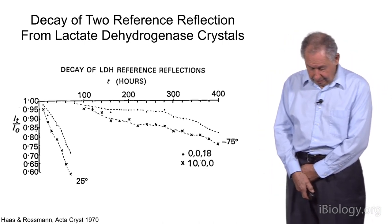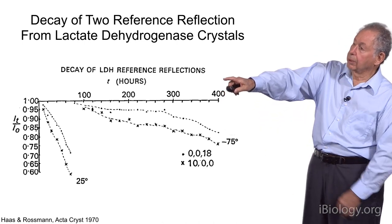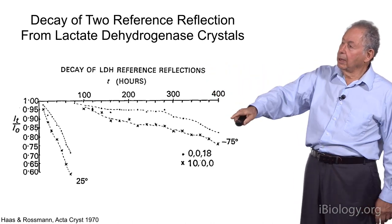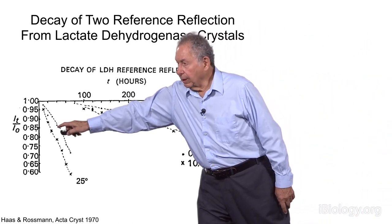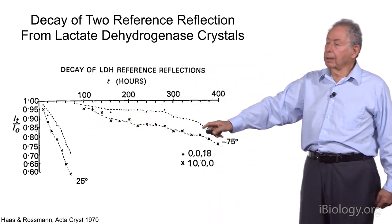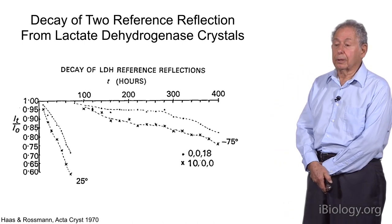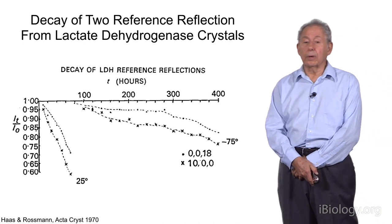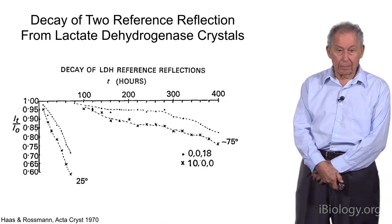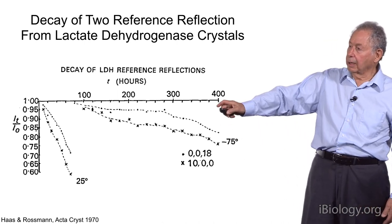In 1970, Michael Rossman and I published a paper — the second paper on cryocooling — on lactic dehydrogenase crystals. We showed that radiation damage at room temperature is much more severe than at cryocooled temperatures, demonstrating a 10-times improvement in the life of the crystal at low temperatures. Today, synchrotrons typically consider crystals to have 70 times or more lifetime in the X-ray beam. This is the first quantitative proof, and it came out of that 1970 paper.